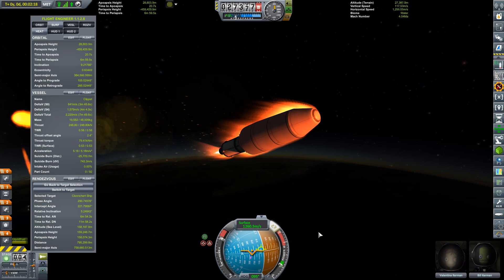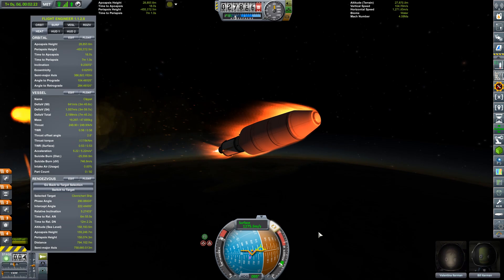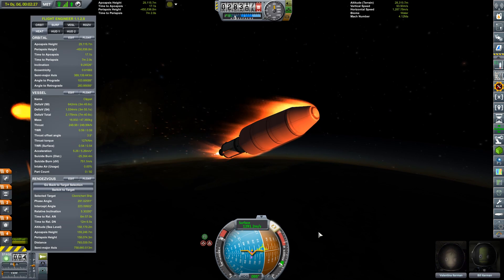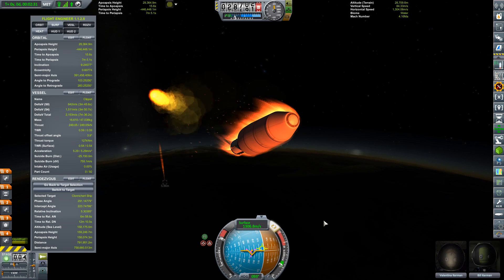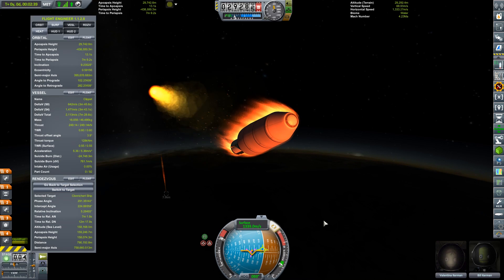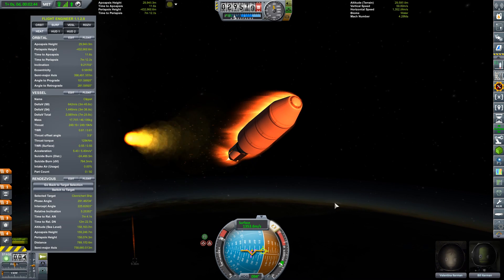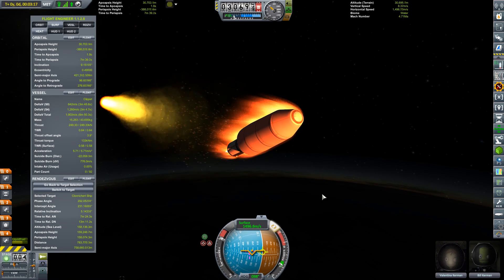We have plenty of fuel on board. We are picking up speed but I'm going to hit my apoapsis very soon. This is a real problem because this thing does not have an abort mode built into the launch vehicle — that was my foolish oversight. I only realized that after I got partway into space, and we have Valentina and Bill on board. I'm not sure we actually have parachutes for these guys.